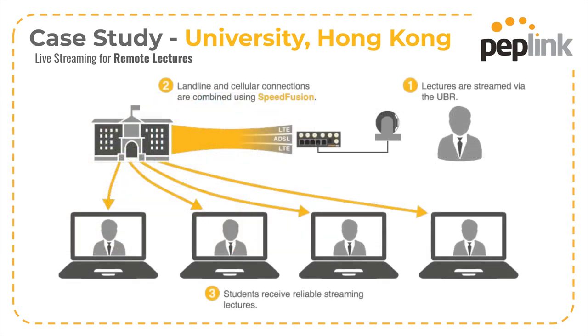What they did is they took our new Peplink UBR and deployed it to all their professors' homes. They've got landline and cellular connections at the professor's home. The UBR is a two-modem product — it's got two different cellular radios in it, and then you can also plug it into a landline WAN. So you've basically got three different internet connections that you can use to protect your traffic, and in this case, those remote video lectures.